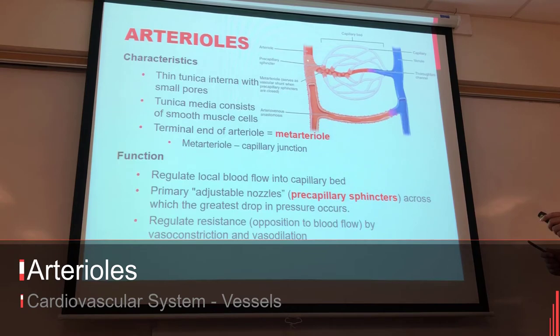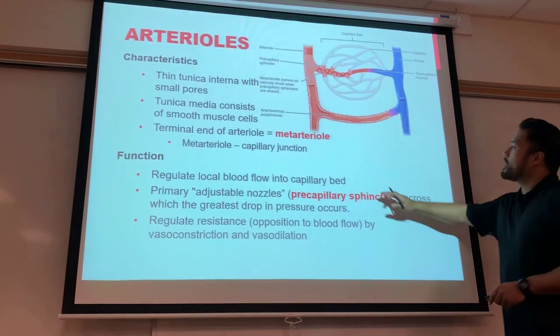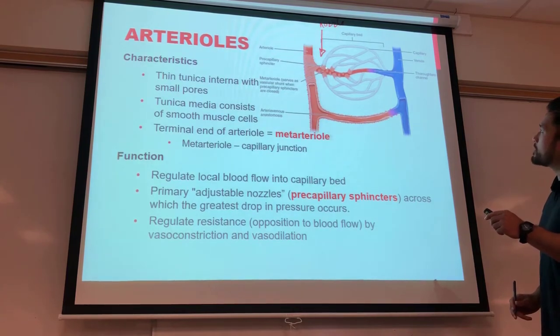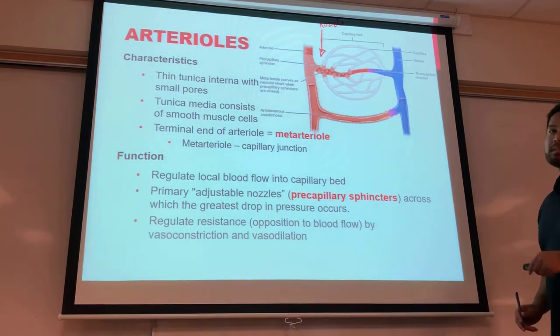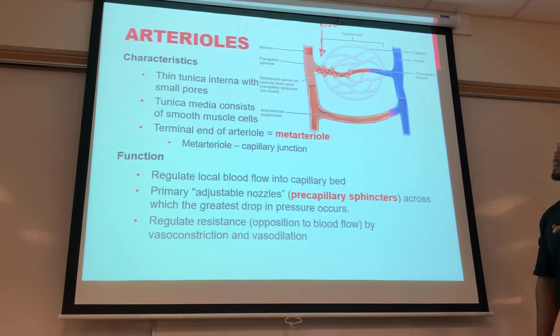Arterioles feed blood into the capillary bed. The area right after the arteriole leading to a capillary bed is called the metarteriole, which serves as a nozzle. There are precapillary sphincters — rings that wrap around between the metarteriole and the capillaries themselves — that work to either turn on or turn off blood flow into a capillary bed, directing more blood in or shunting blood away.